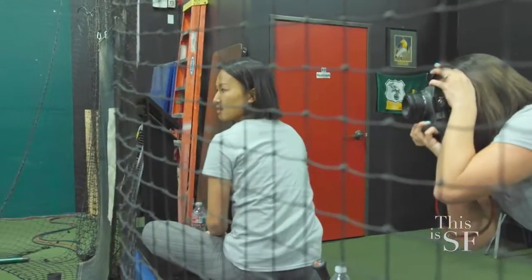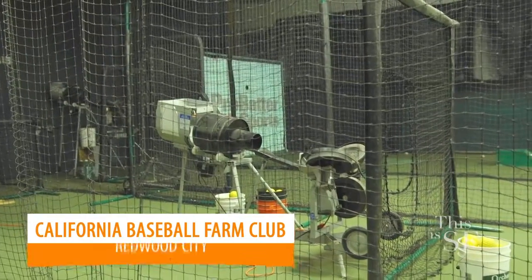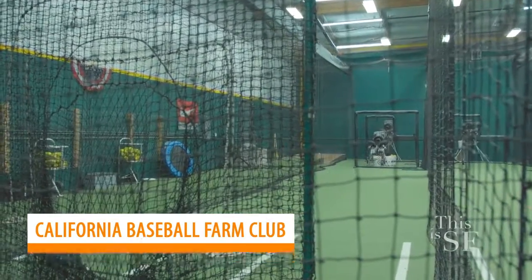There With Care is a community that provides care and support to families facing their child's critical illness. What we like about partnering with the Farm Club is that we are able to spend time together as a team.